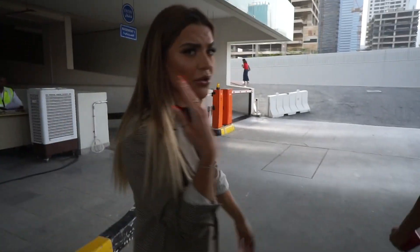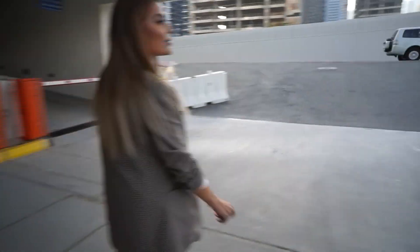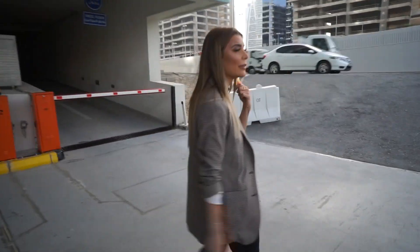We spent an hour doing this makeup. As much as I love the clothes, the struggle is real.